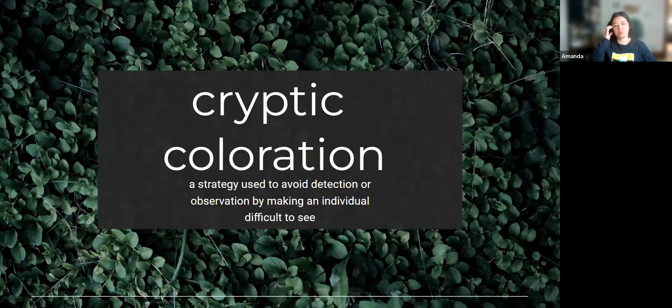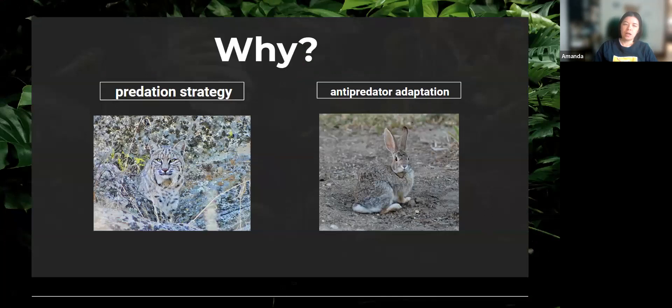So what is cryptic coloration? Cryptic coloration, better known as camouflage, is a strategy used to avoid detection or observation by making an individual difficult to see. There are a lot of different ways that this can be done. But why do it in the first place? It has both evolved as a predation strategy and an anti-predator adaptation.